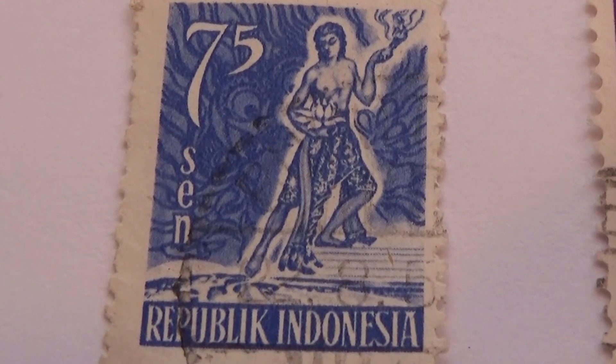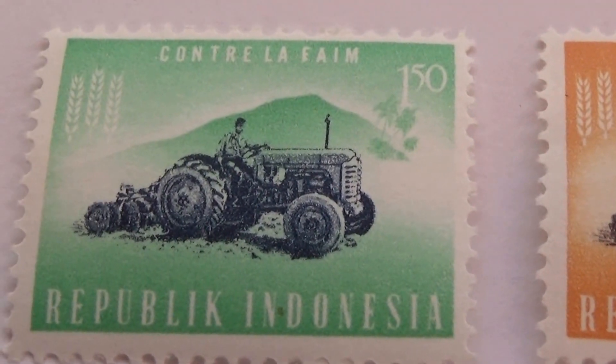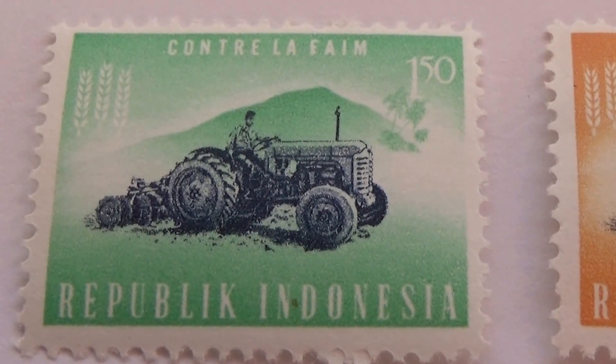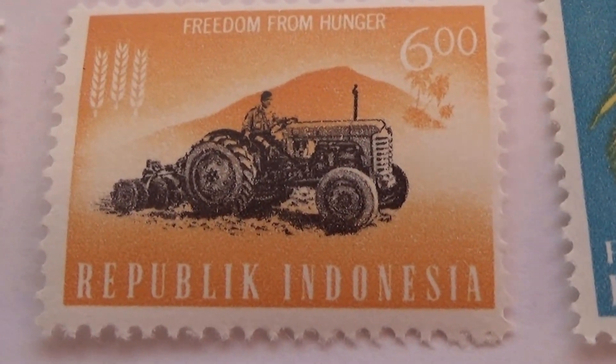Let me show you what else we have from Indonesia. We got some tractors here — a $150 and a $600.